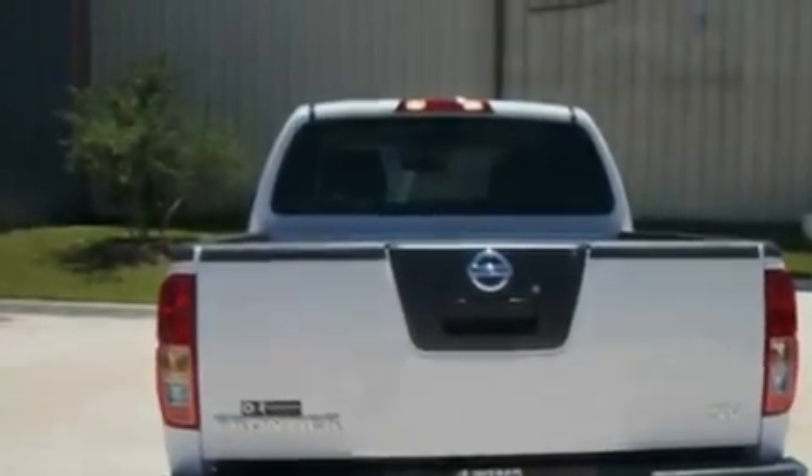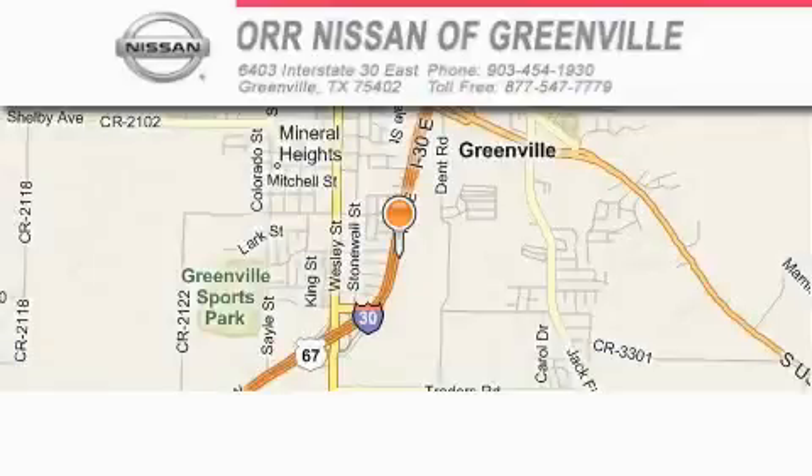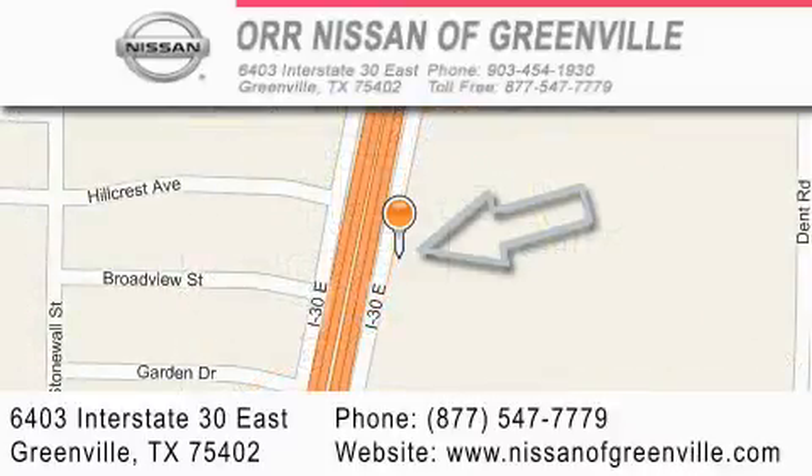This vehicle is sure to sell fast. Call and arrange your test drive today. Our Nissan of Greenville is located at 6403 Interstate 30 East in Greenville. Our goal is to exceed all of your expectations to ensure that you'll return for future visits.